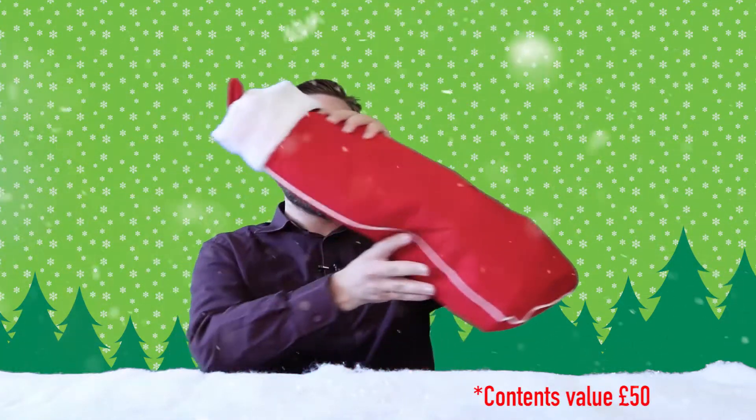Today we're looking at the teenager's Christmas stocking for him, suitable for ages 14 and up.